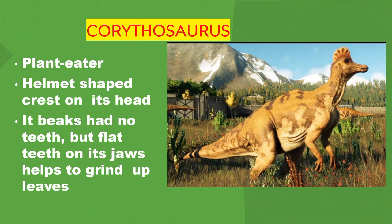Corythosaurus. It's a plant eater. It had a helmet-shaped crest on its head. Its beak had no teeth, but flat teeth on its jaws helped it to grind up leaves.